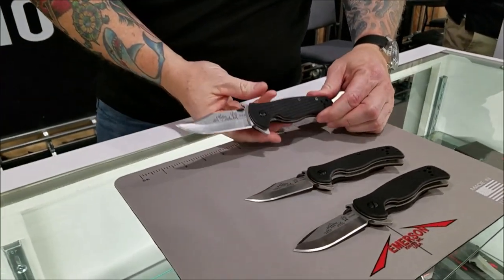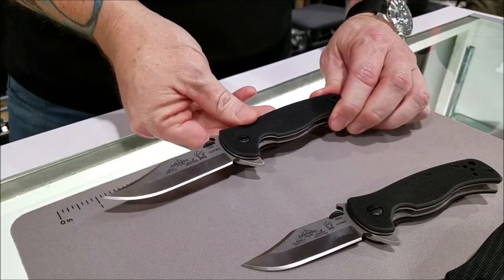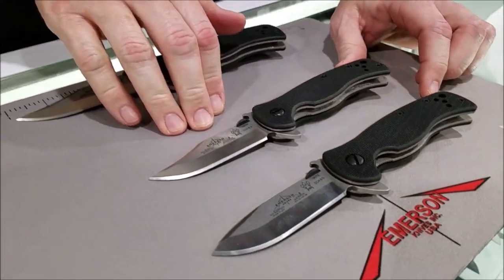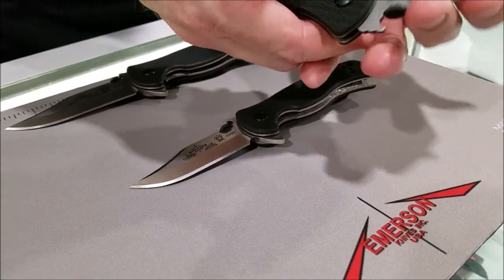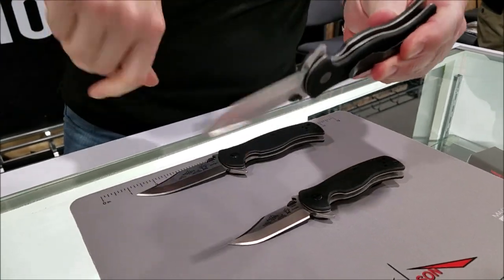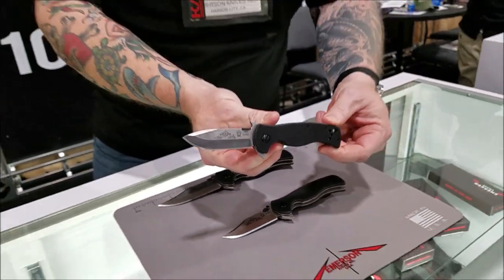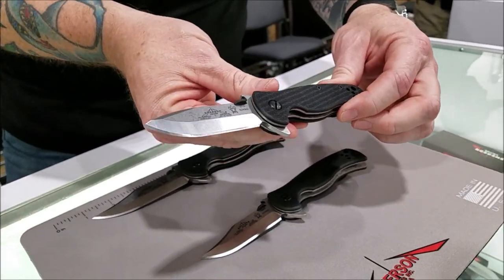Hey guys, Kane Tierney, Emerson Knives, 2020 SHOT Show, Las Vegas, Nevada. We're here to show you the new new. The Sheepdog has become our number one selling knife, so Mr. Emerson went back to the drawing board and came out with a new line called the Mini Sheepdogs. They're going to be available in the Bowie blade or the Spearpoint blade — they are flippers, with manual opening if you need, and of course our Wave. The Wave is something that hooks into your pocket, and when you draw it, it flips open. Available at EmersonKnives.com.